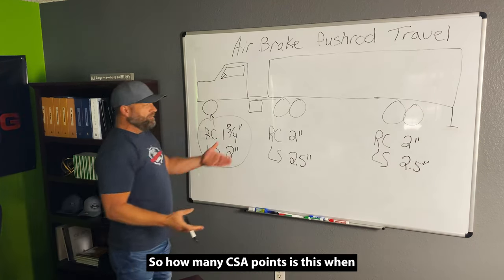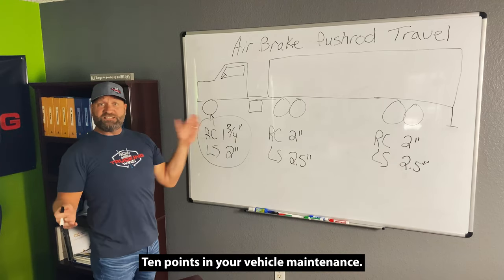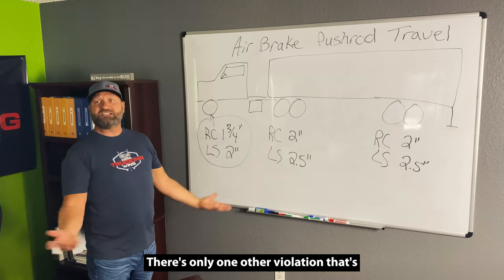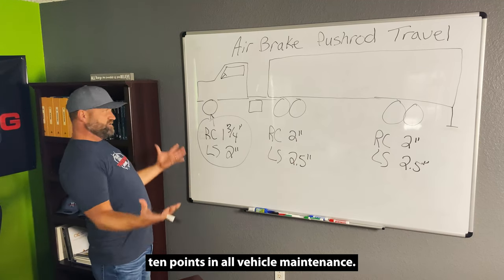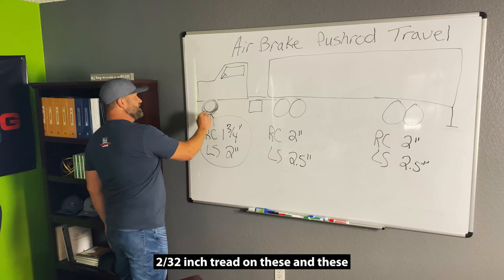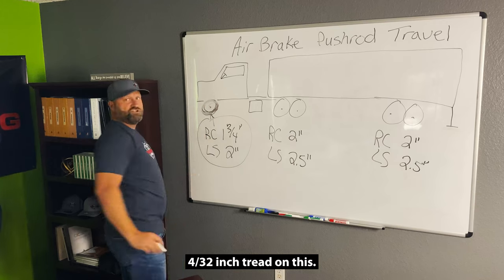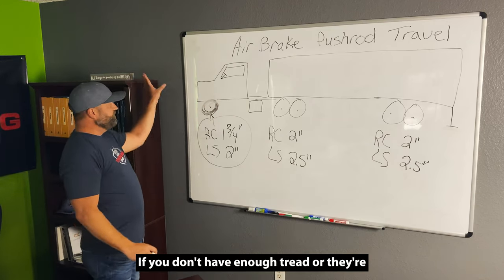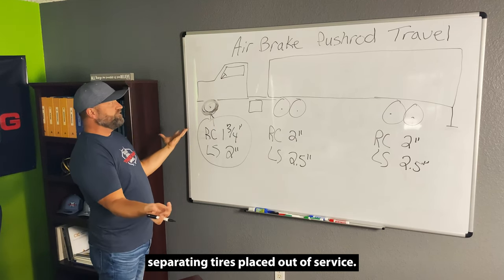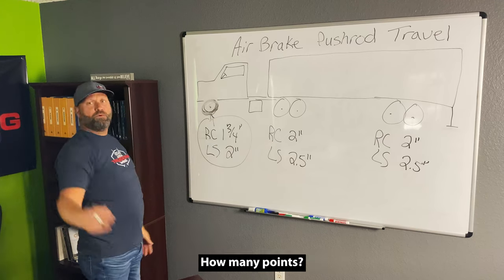So how many CSA points is this when it's out of service and in violation? 10 points in your vehicle maintenance. There's only one other violation that's 10 points in all of vehicle maintenance. What is it? It's tires. Two thirty-seconds inch tread on the drive and trailer axles, four thirty-seconds inch tread on the steer. If you don't have enough tread, or they're flat, or if you have a bulge or they're separating, tires are placed out of service. How many points? 10. Pushrod travel out of adjustment — how many points? 10.